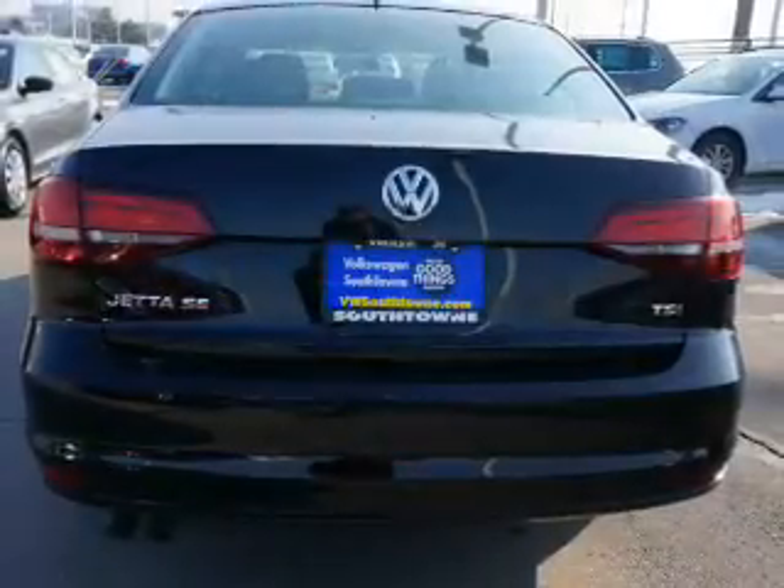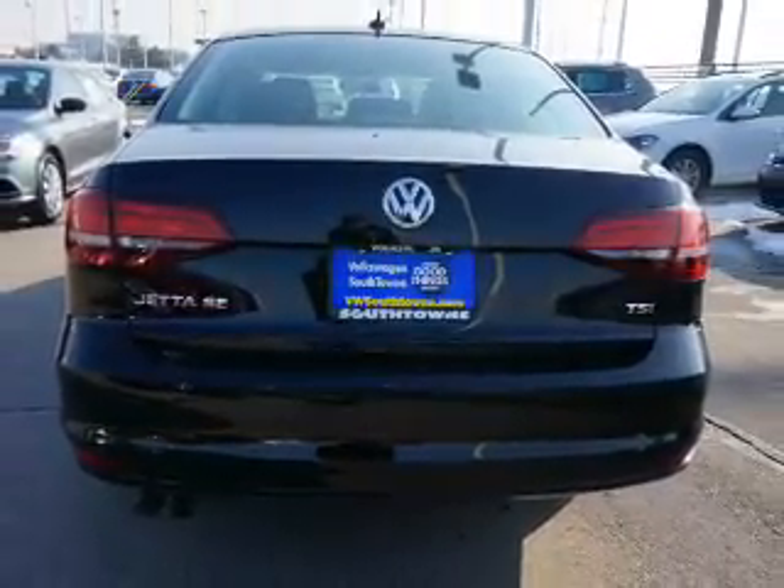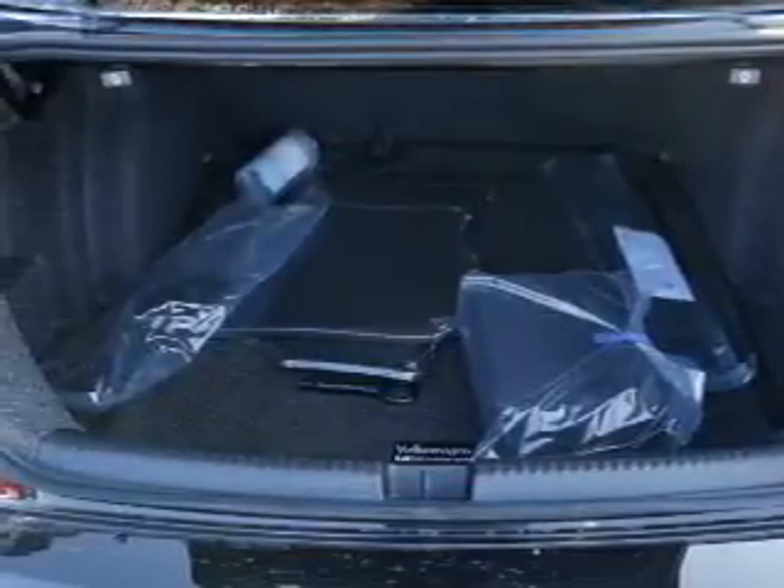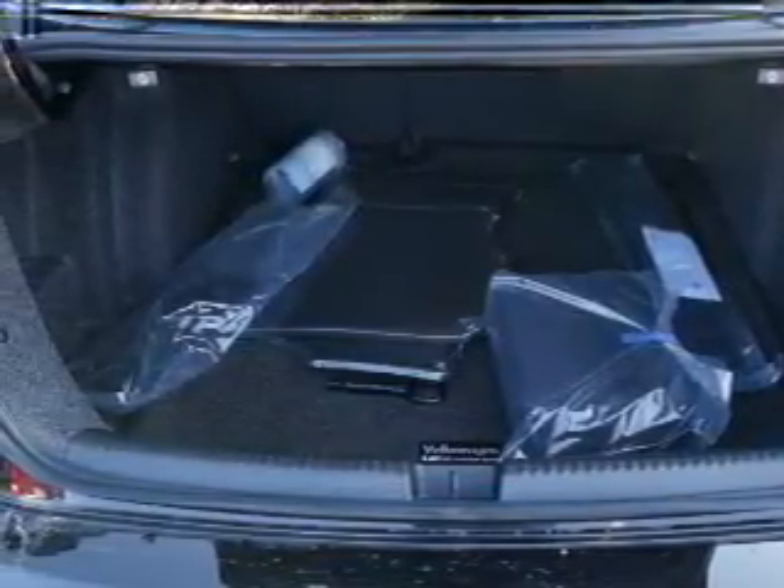Inside you'll find heated seats, Bluetooth connectivity, digital radio, Sirius XM satellite radio, an auxiliary input, steering wheel controls, push button start, a backup camera, curtain head airbags, and front airbags.